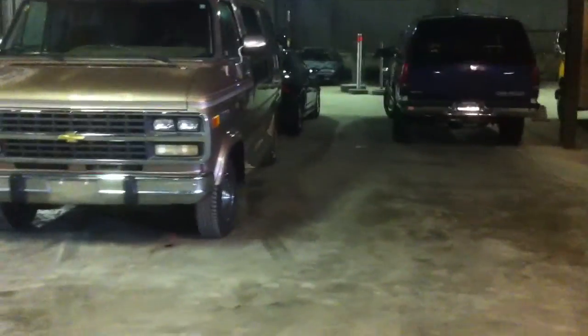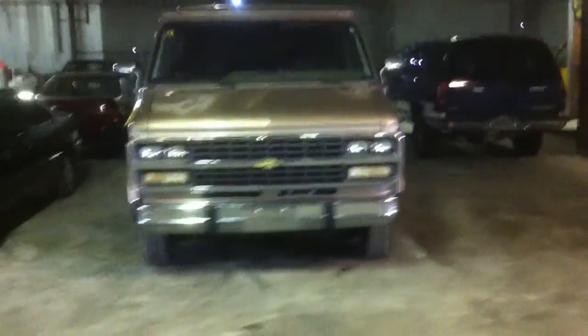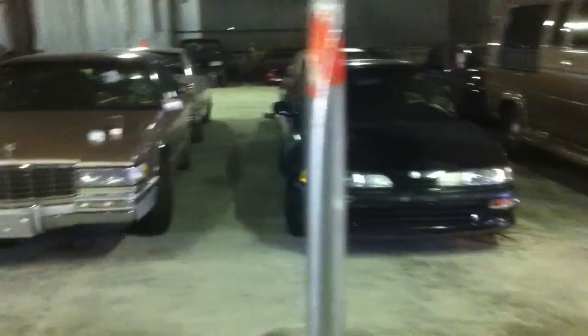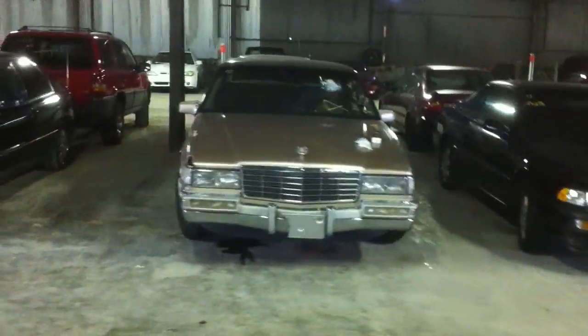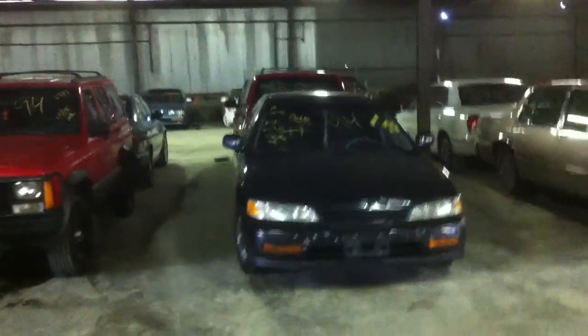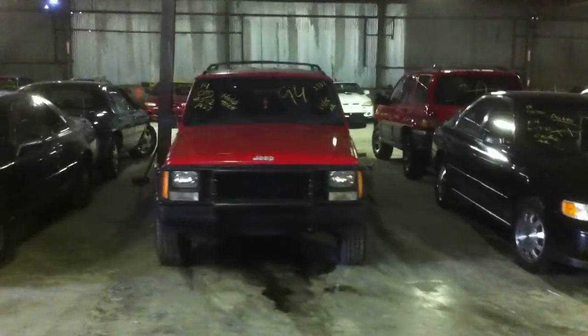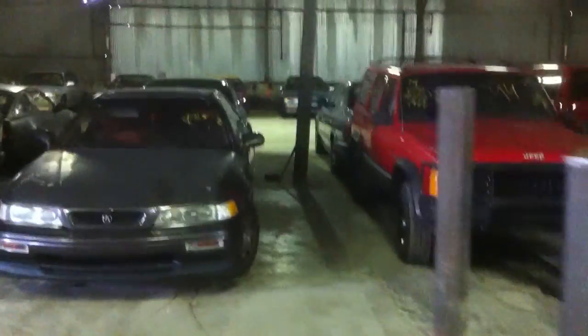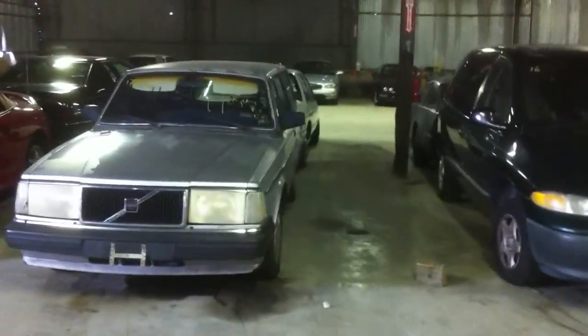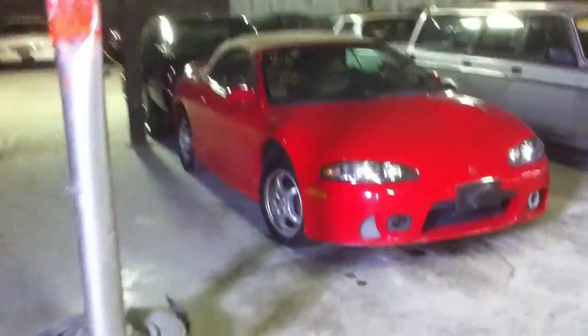First vehicle in row number two is car number 10: 95 Chevy G20 van, brown. 11: 93 Acura Integra, black. Number 12: 91 Cadillac DeVille, gold. 13: 94 Honda Accord, black. 14: 94 Jeep Cherokee, red. 15: 93 Acura Legend, gray. 16: 97 Dodge Caravan, green. 17: Volvo wagon. Number 18: 97 Mitsubishi Eclipse, red convertible. That's the last vehicle in row number two.